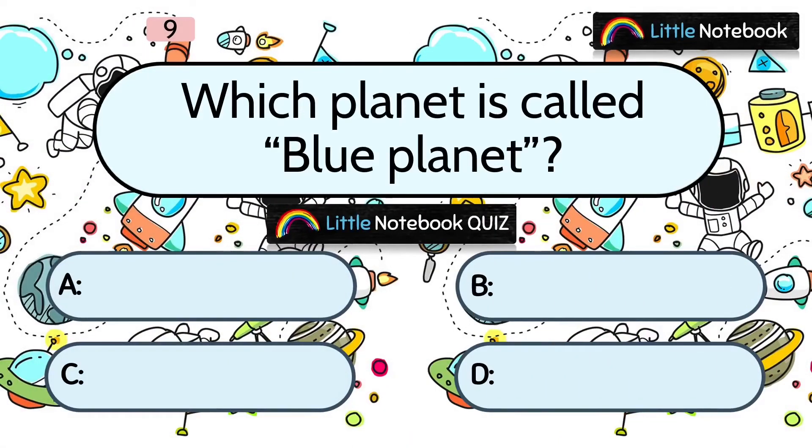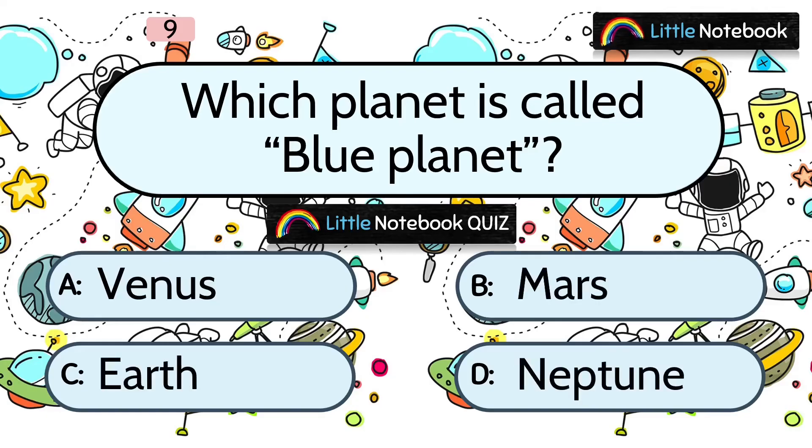Question 9: Which planet is called the blue planet? A. Venus, B. Mars, C. Earth, or D. Neptune.